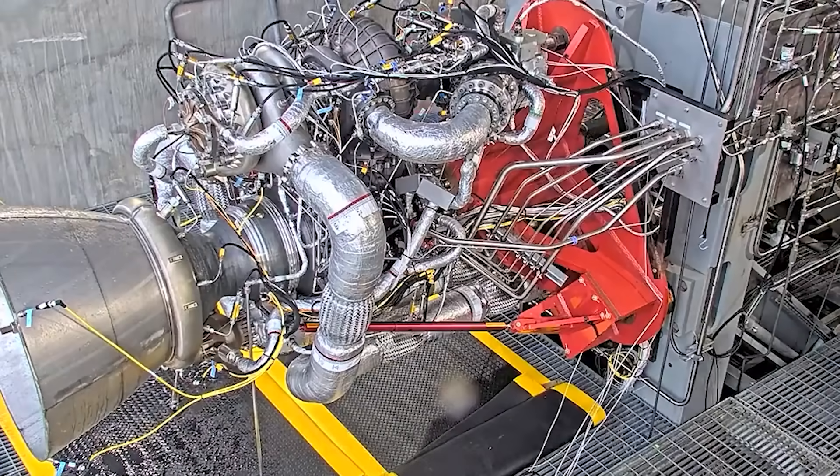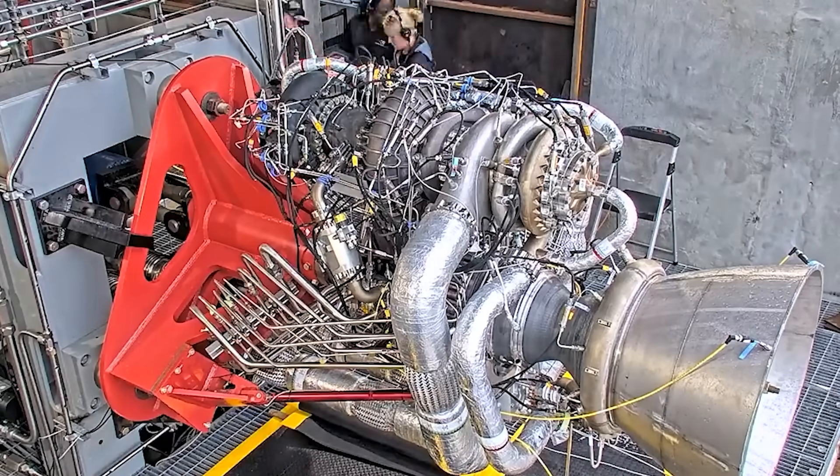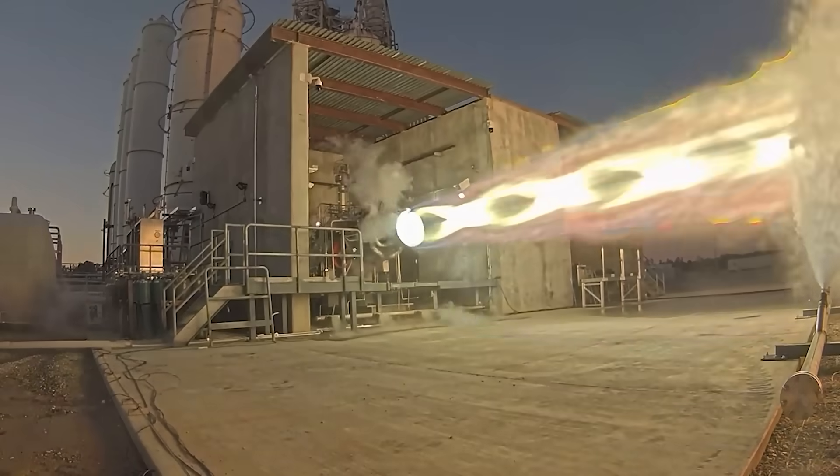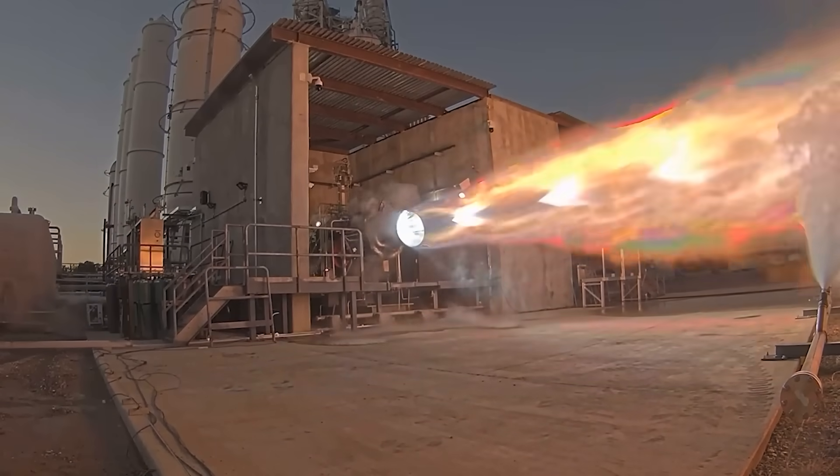The Archimedes engine, which will power Rocket Lab's Neutron vehicle, is making fast progress, with testing ramping up to 3 to 4 tests per day. This, combined with improved production times and general progress, supports a maiden flight and the creation of even more Neutron rockets in the future.